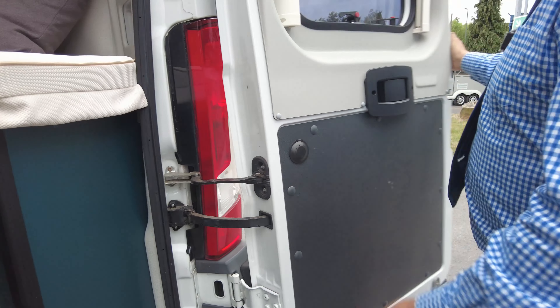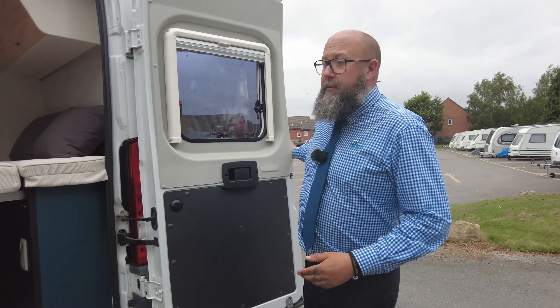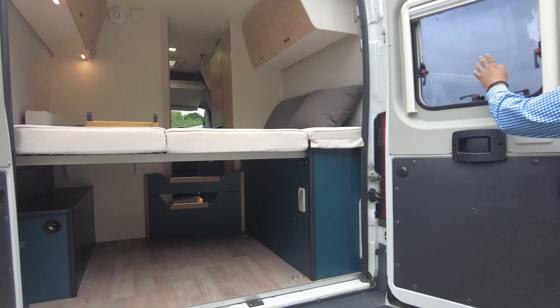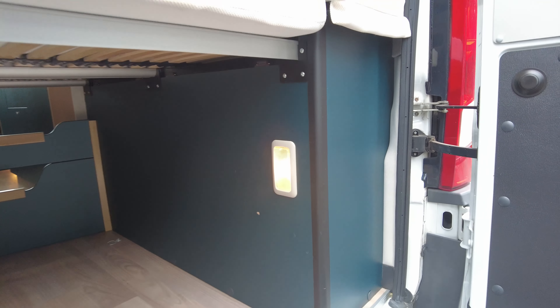You can actually push that in and extend the rear doors as well, which is always handy for a little bit of extra privacy when you're on a campsite. You've got nice tinted privacy glass windows into the back there, an illuminated garage space, and tether points down — so if you're putting bikes and bits and bobs in the back, then you can do.